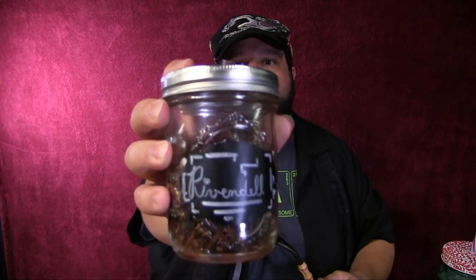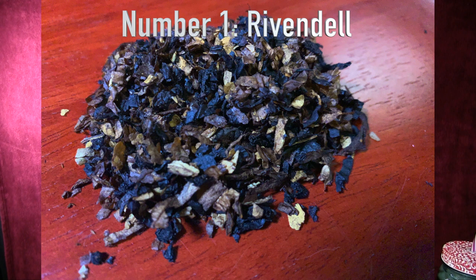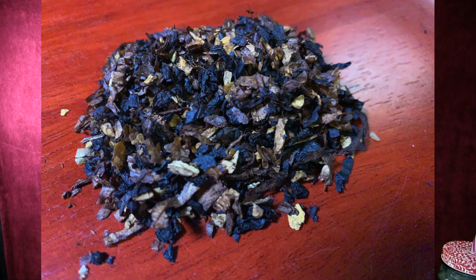Number one has to be my favorite of the Middle Earth blends — Rivendell. Dedicated to the works of Tolkien, Rivendell is woodsy and earthy, mildly sweet with a hint of walnut. And that is indeed what I have in my Suge 551 right now, and I'm enjoying it very much. I've already been through many ounces of Rivendell and Old Toby — just great tobaccos.